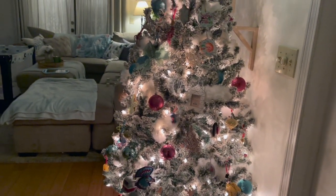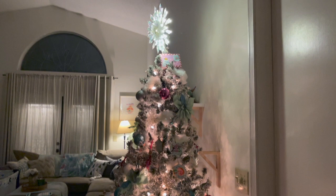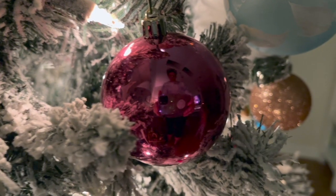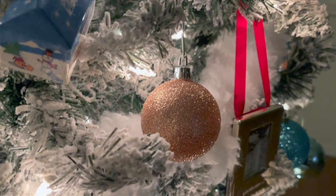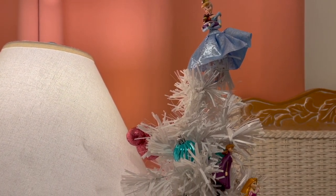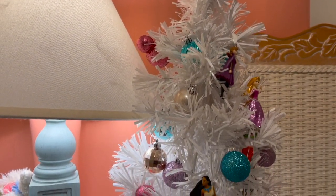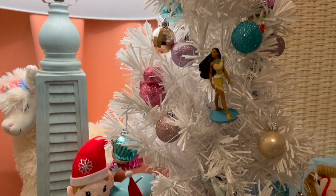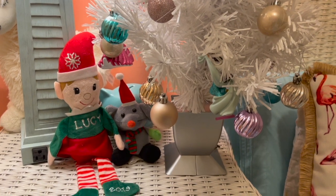That is going to wrap up day three and my Christmas tree decorating video. I hope you've been enjoying Vlogmas and that these videos have been helping to get you in the Christmas spirit. I cannot wait to bring you more videos showing our traditions and holiday activities. I'll end the video by showing you the tree I put up in Lucy and Eleanor's room — it's just a little fiber optic tree and we put princess ornaments on it. It's so pretty and adds the perfect touch of Christmas to their bedroom. Thank you so much for watching — I cannot wait to see you in my next Vlogmas video!